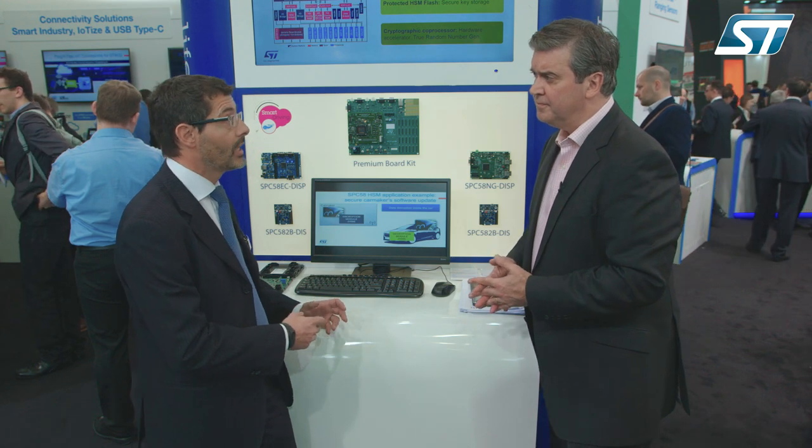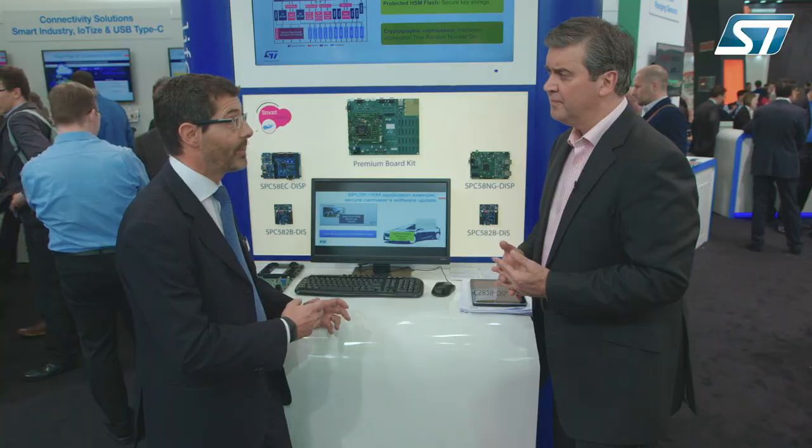The real value of this product is in terms of hardware and software scalability. Developers can invest in software once and reuse it across several applications with a dedicated, optimized hardware solution.